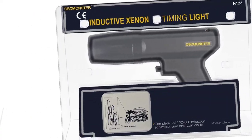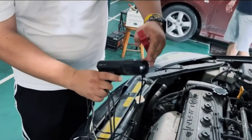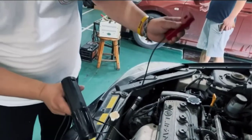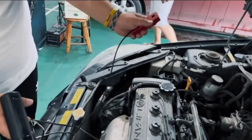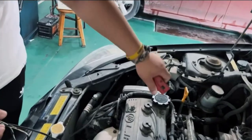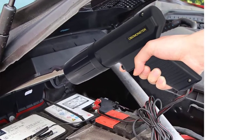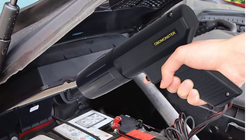You'll also be able to tweak the advance angle with speed change, as this timing light effectively detects the vacuum advance angle control system and automotive knock suppression control system. Pros: Affordable pricing. Wiring is of good quality. Ideal for two-stroke and four-stroke engines. Cons: No carry case included in the package.